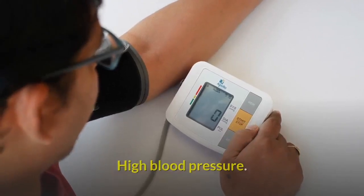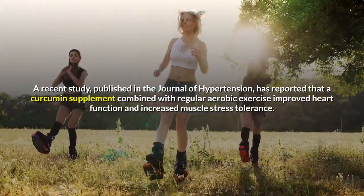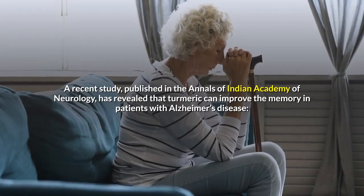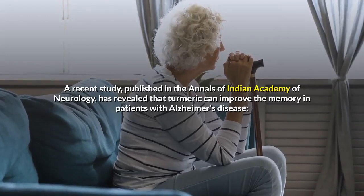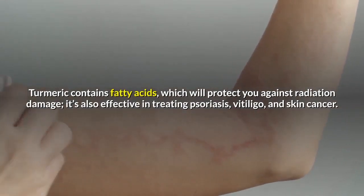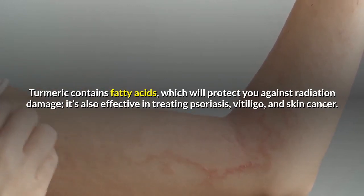For high blood pressure, a recent study published in the Journal of Hypertension reported that a curcumin supplement combined with regular aerobic exercise improved heart function and increased muscle stress tolerance. For memory, brain function, and neurological disorders, a study published in the Annals of Indian Academy of Neurology revealed that turmeric can improve memory in patients with Alzheimer's disease. For various skin conditions, turmeric contains fatty acids which protect against radiation damage, and it's effective in treating psoriasis, vitiligo, and skin cancer.